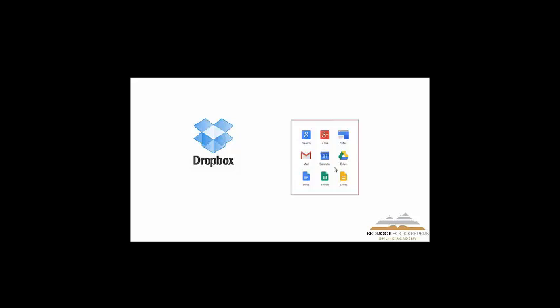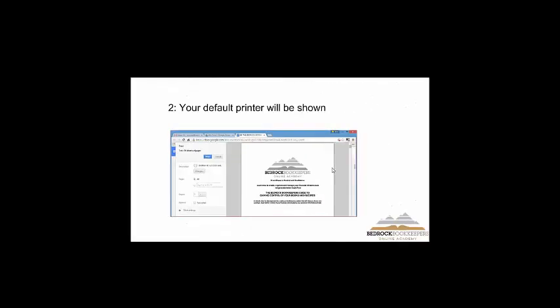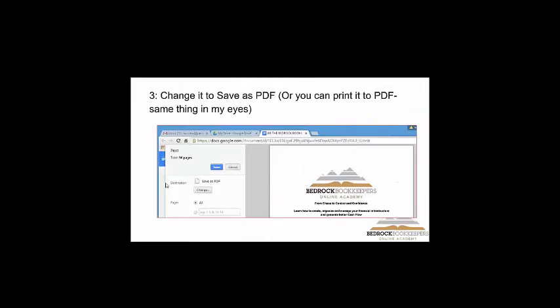Let me show you how to actually print a document — it's pretty simple, just like any other document. You have the document open and go to print it. You'll see my default printer up there — the Brother — and then I change it to PDF. This document at this time was 56 pages. That's a lot of paper to print.